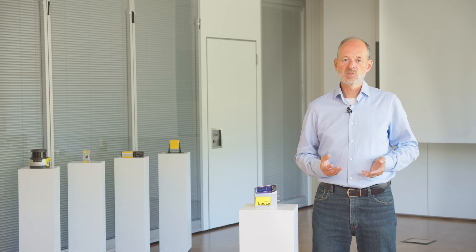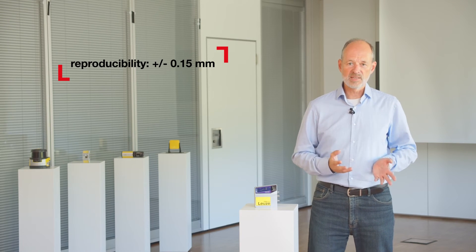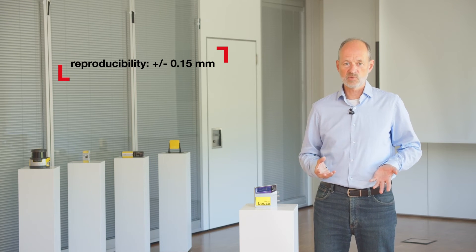This is the ideal basis for the very exact calculation of the position values. With plus/minus 0.15 mm, the FBPS offers extremely good reproducibility of the position values, and this is valid over the entire length of the barcode tape used.